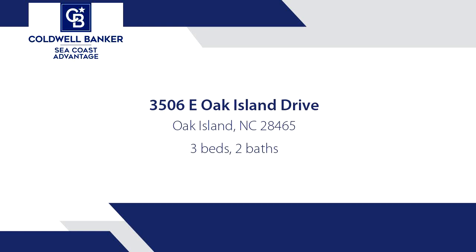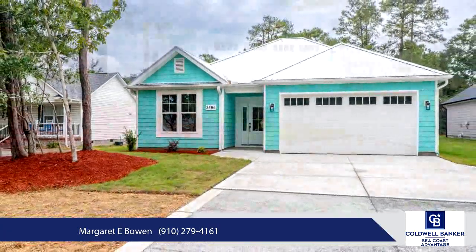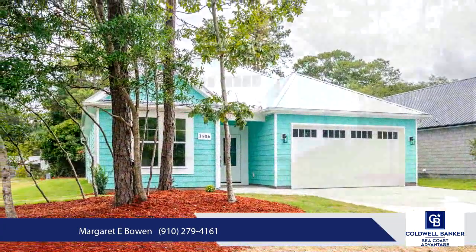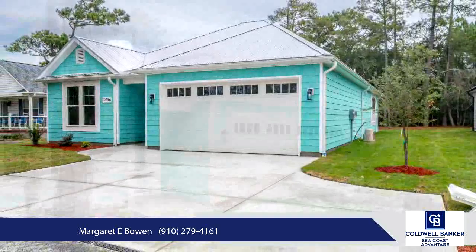This amazing new construction home has over 1,900 square feet of expansive living space and includes all the high-end finishes you could want. Sitting upon the most tranquil island along the east coast, this spacious open floor plan features nine-foot ceilings throughout and tile and LVP flooring throughout.